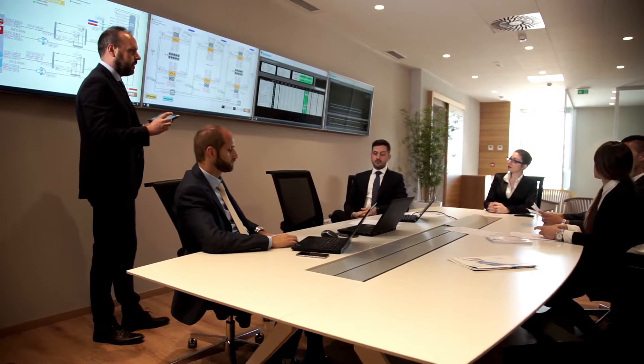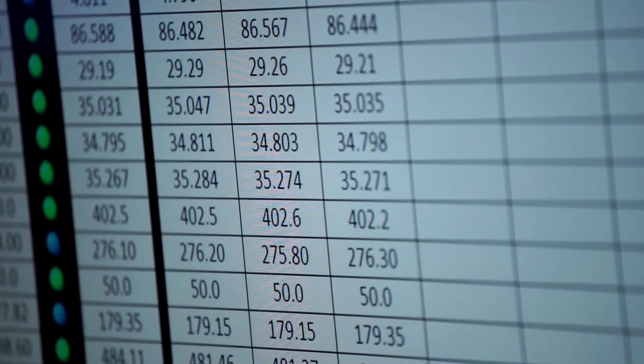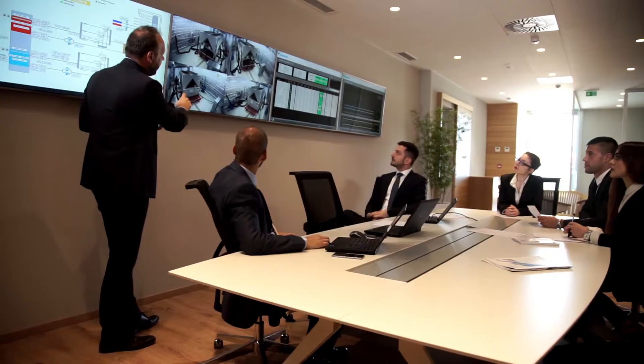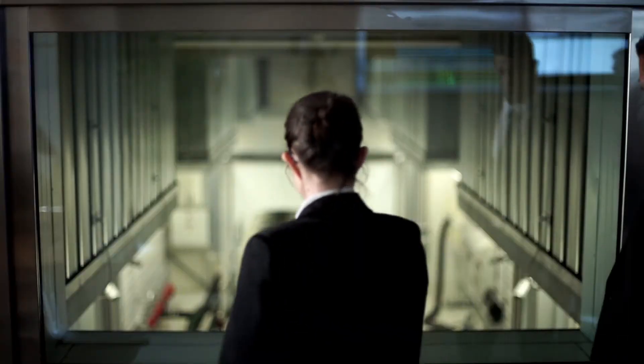All the measured data are visualised in real time on dedicated flat screens, allowing comparison between measured data and expected unit performances. Units are visible thanks to webcams installed around the machine, or directly through a window installed between the lounge area and the test room.